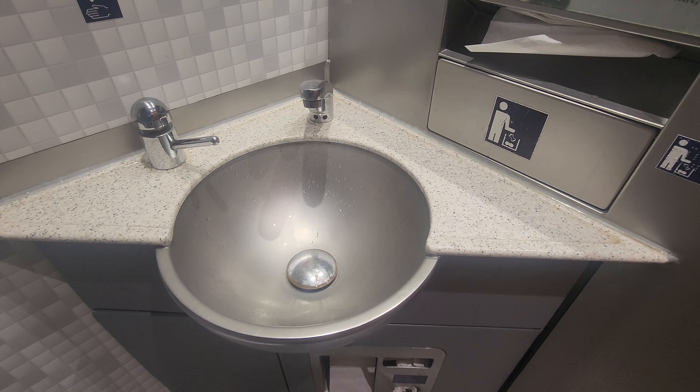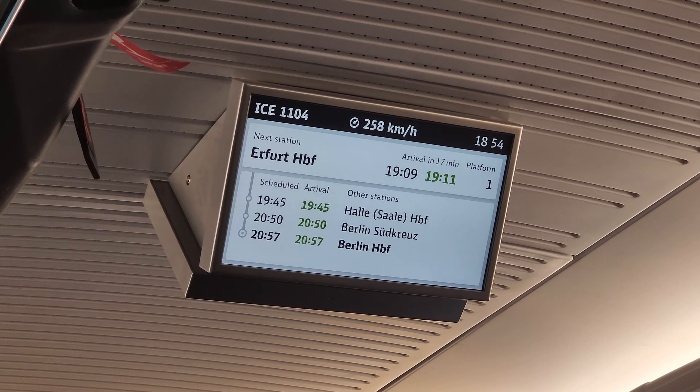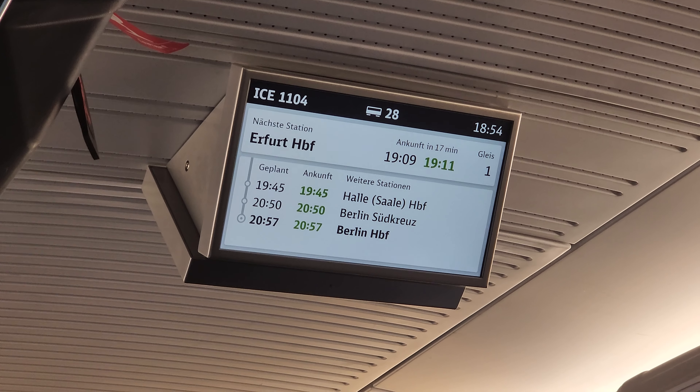Always make sure you check the screen because it will show every single stop that you have to make. The route that I took had some very beautiful views, very scenic, but it did get dark pretty fast when it came into Munich.